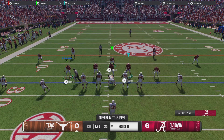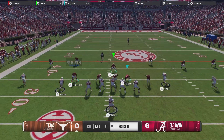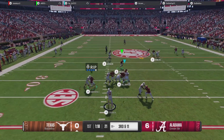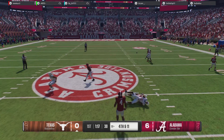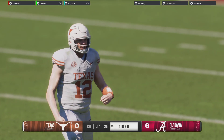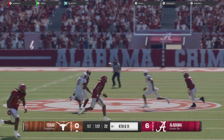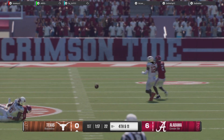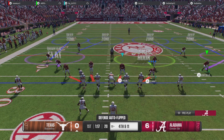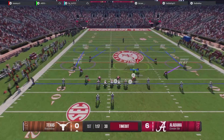A third and long coming up. From the gun, wants to pass, spits it out to the back. Another incompletion on third down. That's why it's so important for this defense to win first and second down — you set up third and longs like that, you can show your exotic looks, get the pass rush going, and everybody in the back end expecting a throw. That's how you force incompletions and force fourth downs.